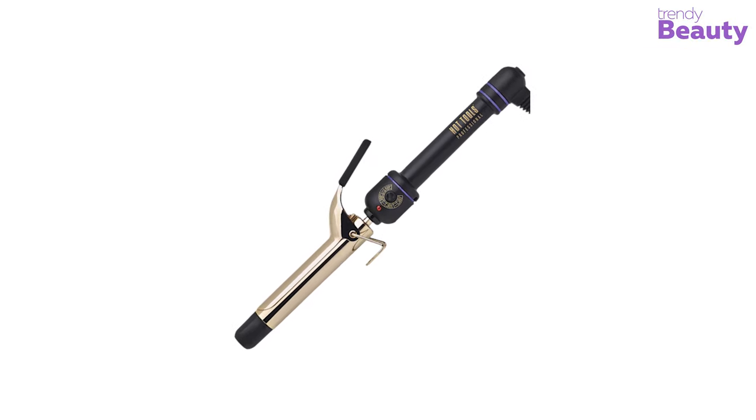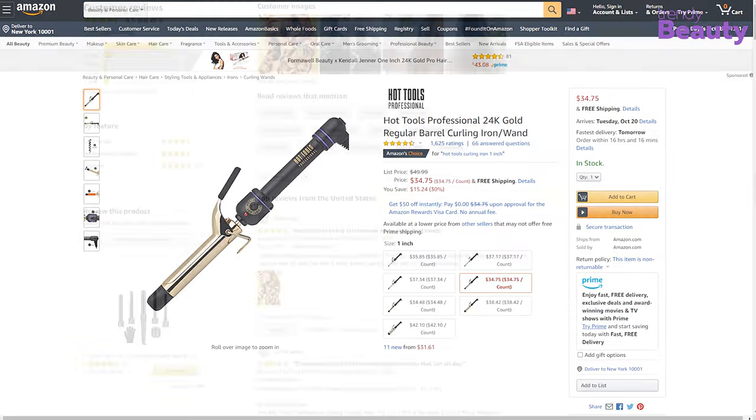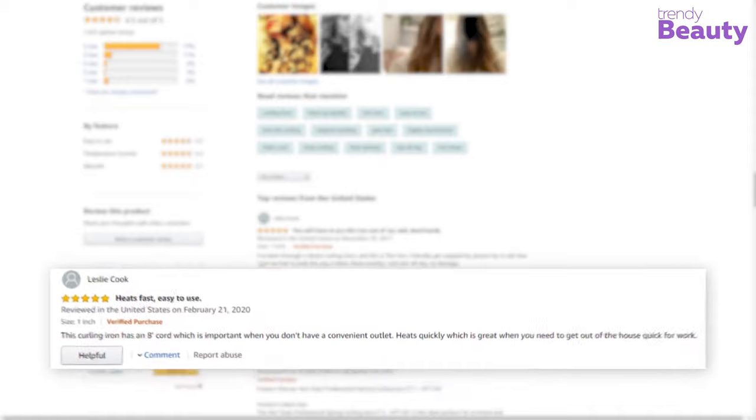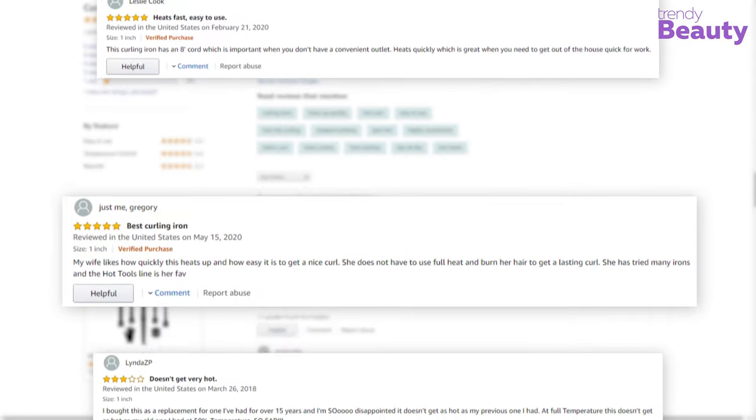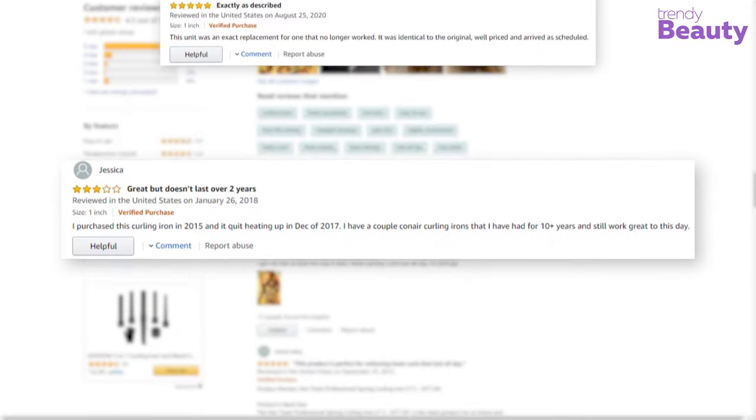The Hot Tools 24K Gold Curling Iron has earned thousands of reviews and ratings on Amazon. According to the reviews, this curling iron gives you perfect curls and makes your hair beautiful. But some users complain that the outcomes did not meet their expectations.